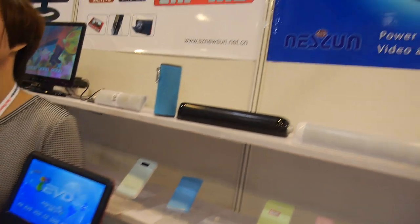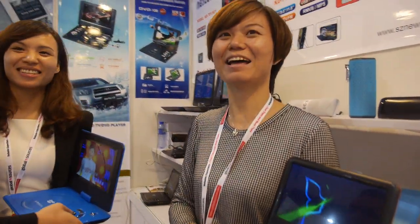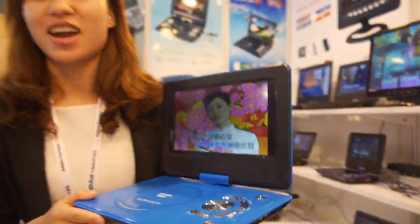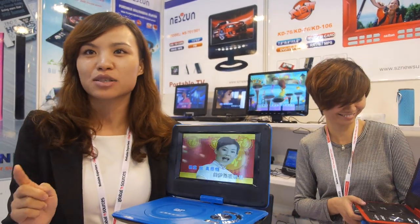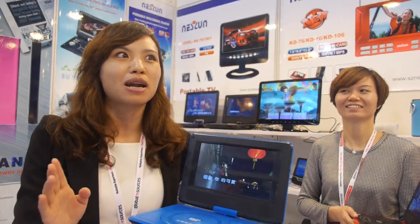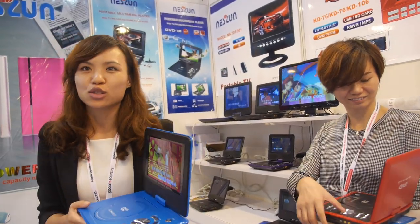Here we have a DVD DivX player. So who are you and what are you showing? This is a 14-inch portable DVD player and the price is 35 US dollars. This item is very popular in South Asia, South America, the Middle East, and Southeast Asia markets. Customers from all over the world can contact you for $35.